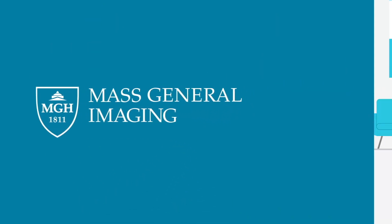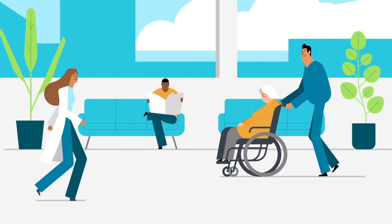Welcome to Mass General Imaging. We look forward to guiding you through your visit. We're glad you chose us.